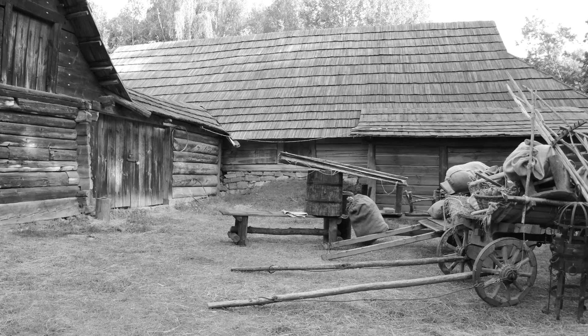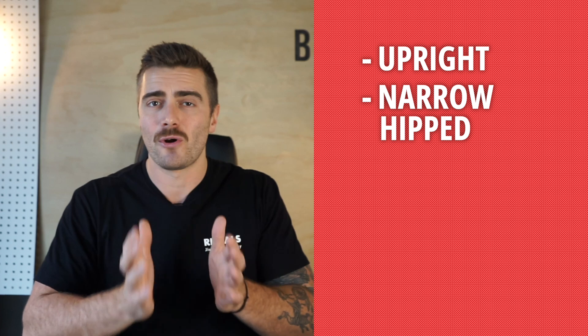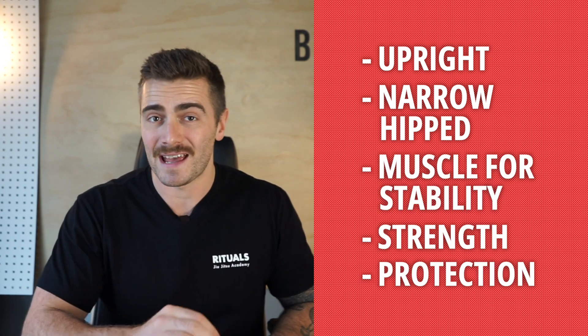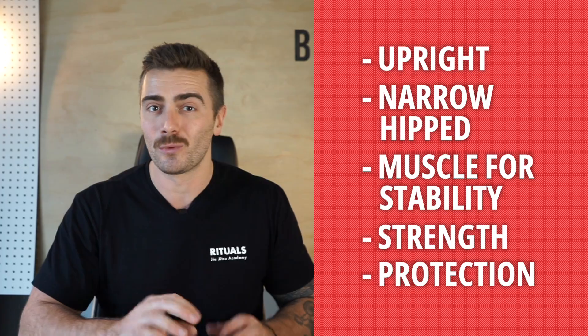And that starts by looking back — back before cars, before concrete — to when our ancestors lived a life of survival, where our version of Walmart was the Great Plains and our credit card was persistence hunting, outrunning our prey. And that's how our bodies evolved: upright, very narrow-hipped with a spring-like arch, muscles for stability, strength, and protection, even fat pads and calluses to protect us from whatever sharp stick or upturned plug we came across.